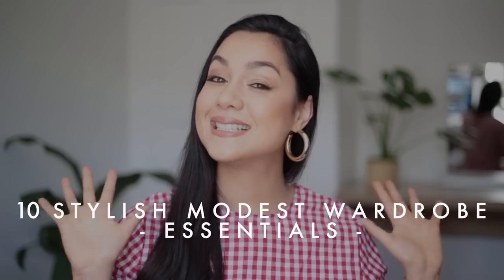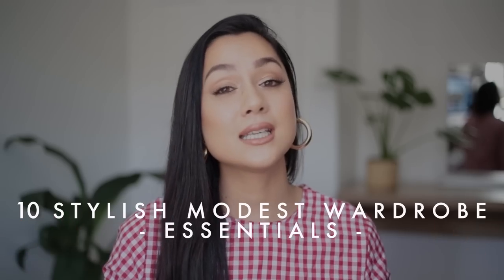Hey everyone, welcome back to my channel and for those of you who are new here, I'm Akilah and this is another CoverGirl episode which is part of my Modest Dressing YouTube series. Now as you've probably gathered from the title of today's video, I'm going to be sharing my top 10 items that you need to have a stylish modest wardrobe.